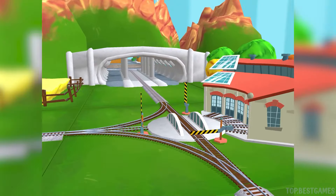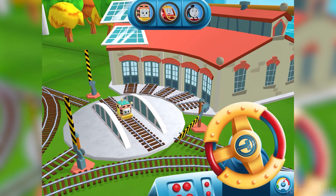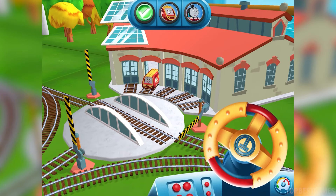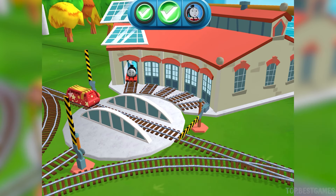We can't wait to get started. Use the wheel to spin the track. Super. That's the way.